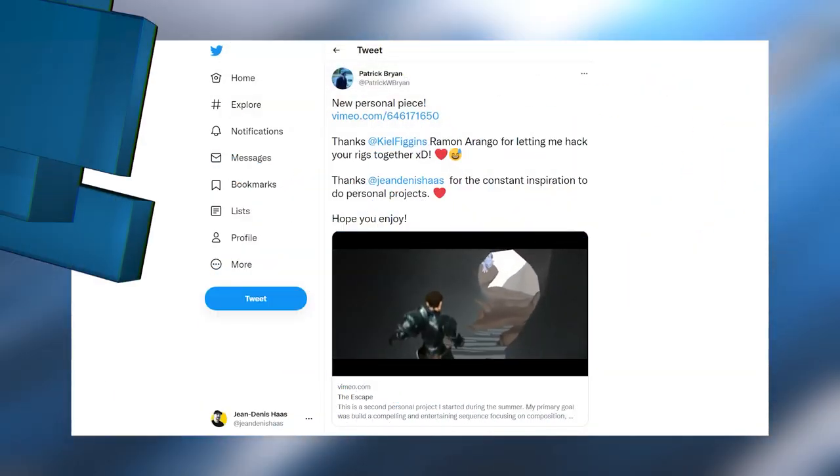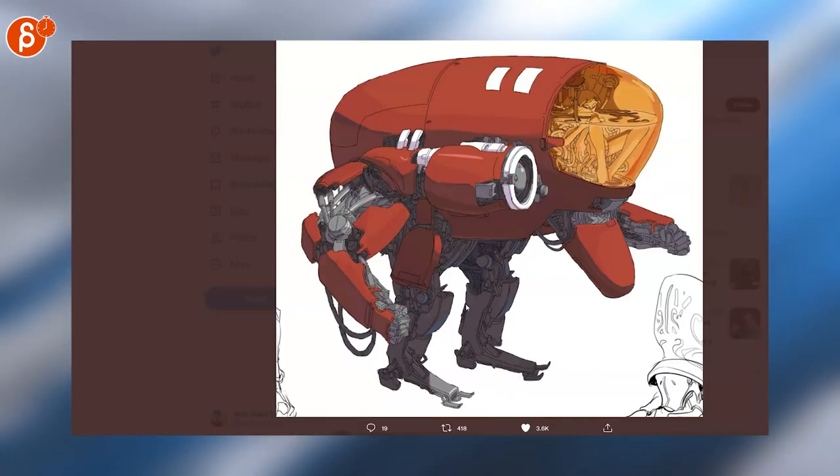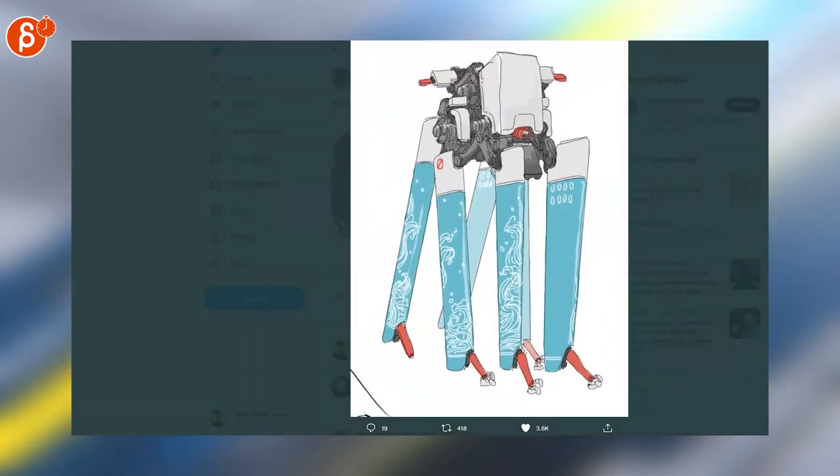Here's a personal piece by Patrick Bryan — make sure to check out the full thing, it's super cool. Switching over to 2D artwork. That is cool. I love how the pile is in there. Come on, that's a cool design.